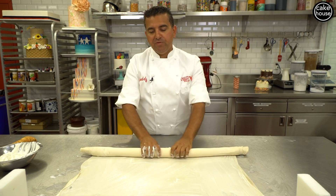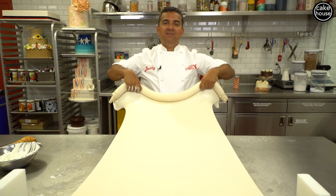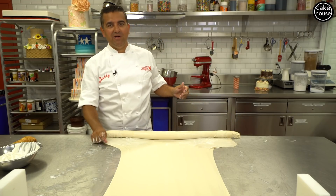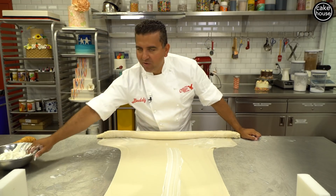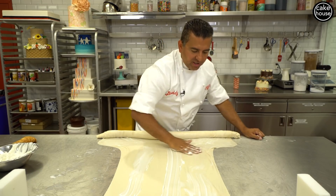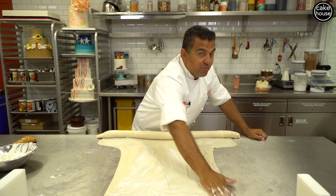The sfogliatella sometimes doesn't get the respect that it deserves. But when you've had a warm sfogliatella from Carlo's Bakery, I mean, you can't go back. There's nothing like it. A nice warm out of the oven — it's got hints of cinnamon and orange in it with that ricotta polenta mixture. It's pretty incredible.